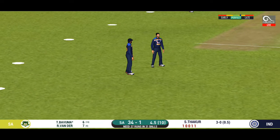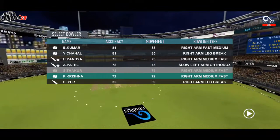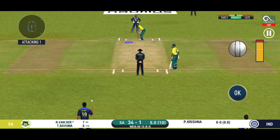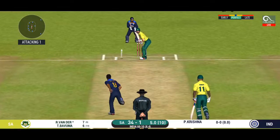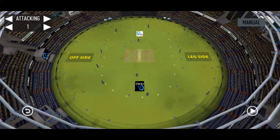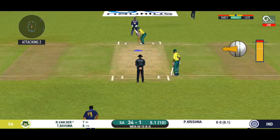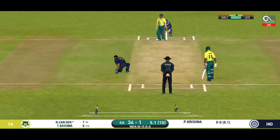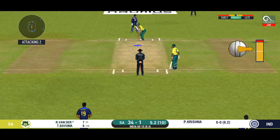Trying to work it in the gap, finds the fielder at the end. Inform fast bowler into the attack now — expect some serious chin music. The batsman lets it go to the keeper. There is a fielder at cover. The bowler is bowling from his favorite end.